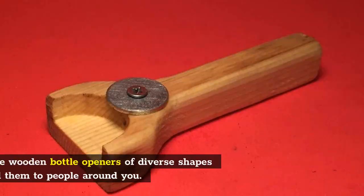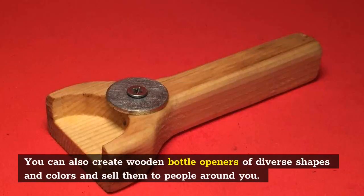Wooden bottle openers: You can also create wooden bottle openers of diverse shapes and colors and sell them to people around you.